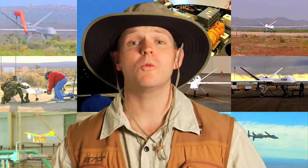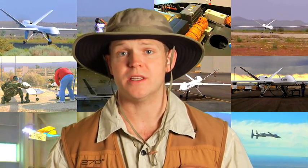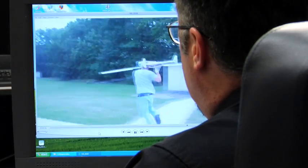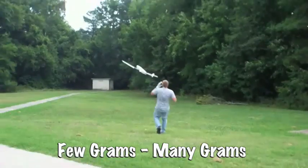NASA engineers are hard at work developing all kinds of UAVs for a large variety of missions. One of those engineers is Michael Logan. He works at NASA's Langley Research Center. A small unmanned vehicle is a small airplane that has no pilot on board. They can range anywhere from a few ounces to 200 pounds.